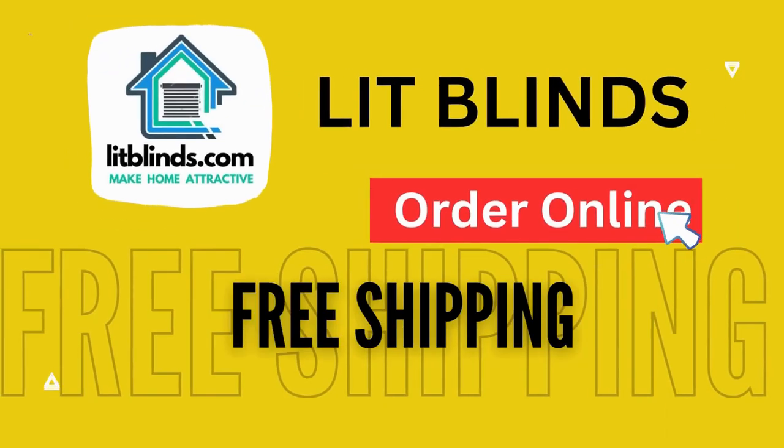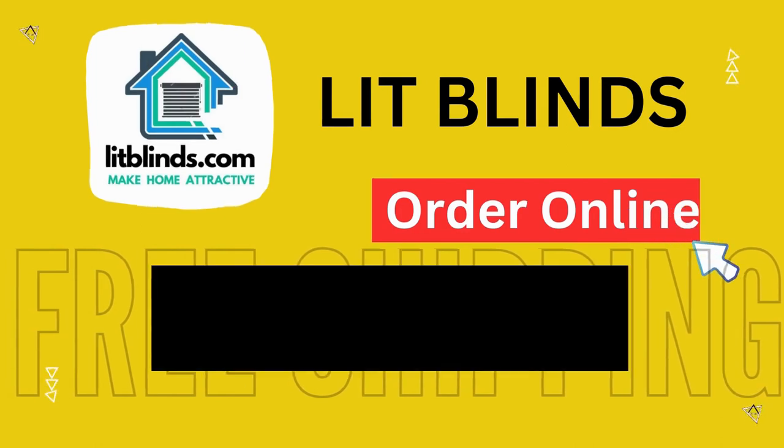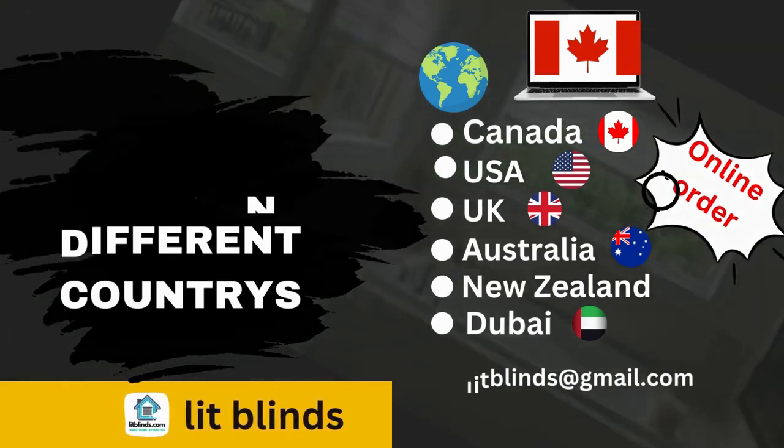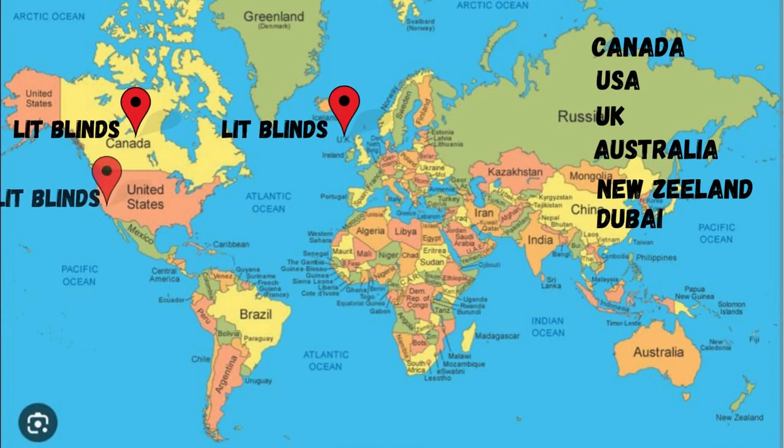Order online — Lit Blinds ships to different countries: Canada, USA, UK, Australia, New Zealand, and Dubai. Lit Blinds provides free shipping and 50% off in each country. Order quickly to save your amount.